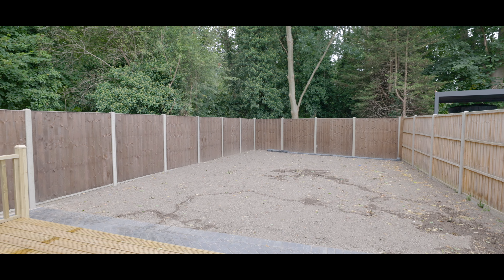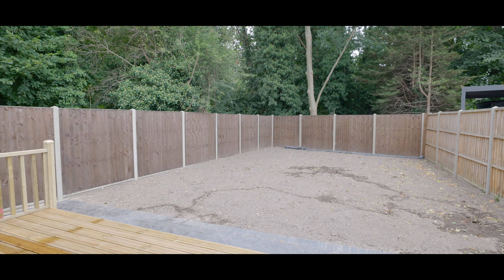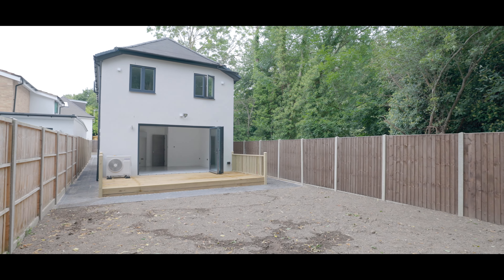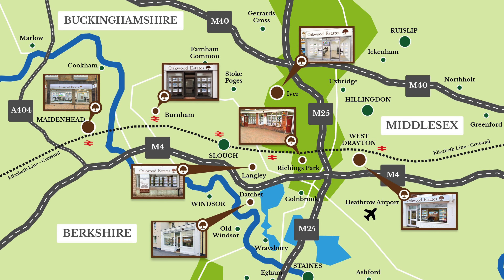Externally, the rear garden is prepped for seeding or astroturf and enjoys a high degree of privacy, with a raised decked area. If you would like to arrange a viewing, please contact the Gerrards Cross office today to make a reservation.